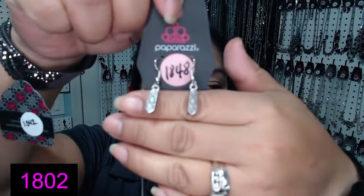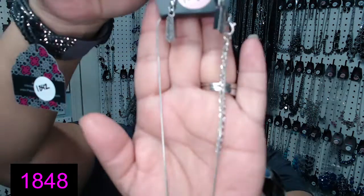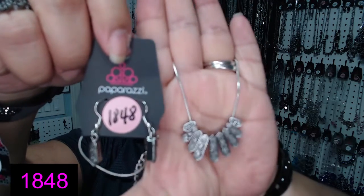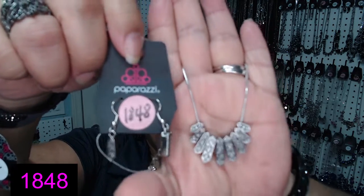And they also have it available in silver — también está disponible en color plateado. Y el color plateado es número 1848. That's the same necklace but in silver — es el mismo collar pero plateado. 1848. Y hay dos de cada uno — there are two of each.